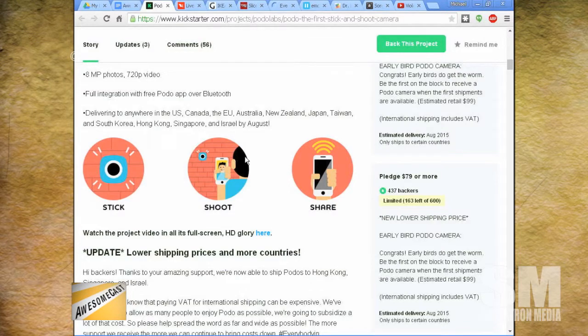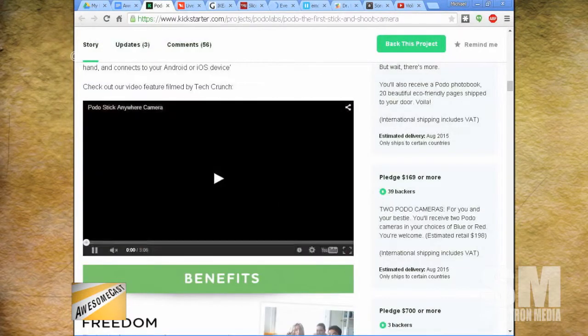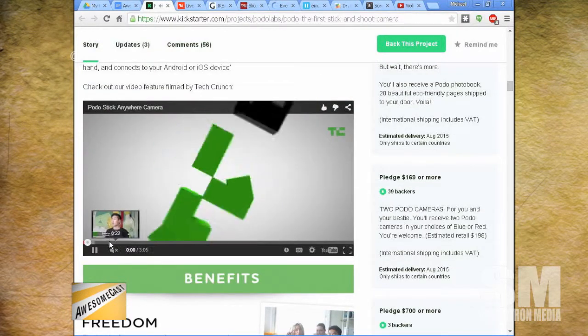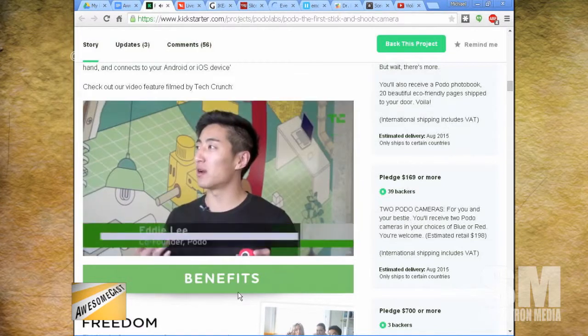One cool thing is it takes time-lapse videos. You could stick it in a window and capture traffic patterns, or get those really cool-looking time-lapse videos — that's awesome.